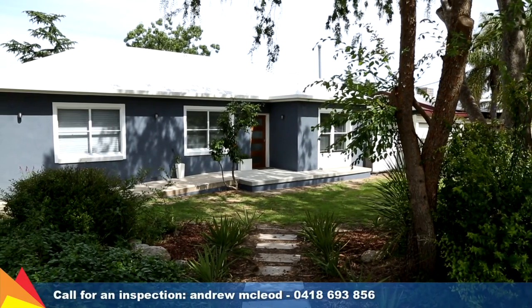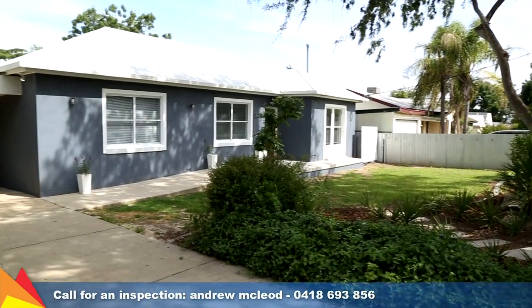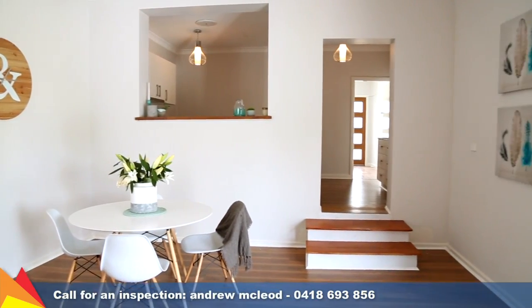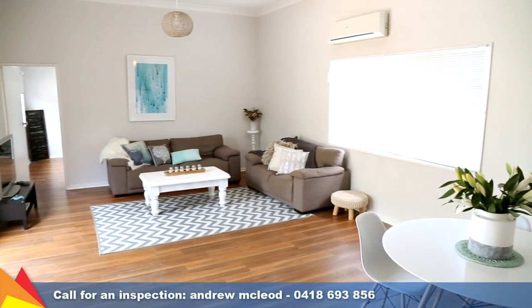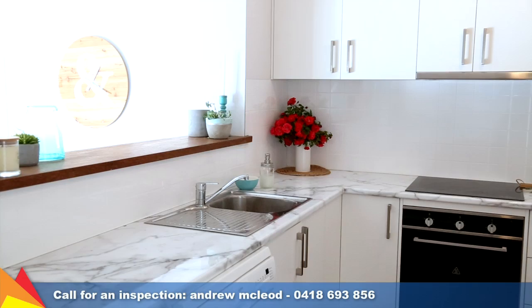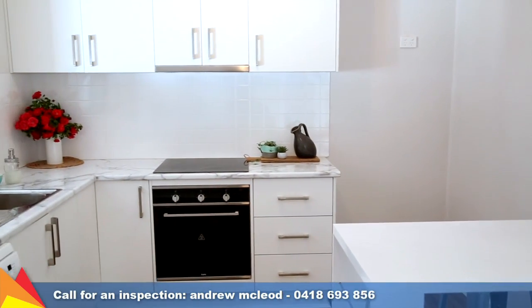Beautifully presented with great street appeal and fresh interior, this home is ideal for families searching for a place to call home. The impeccable contemporary styling and colour palette throughout is accentuated by the warmth of polished timber floorboards. Featuring two living areas, a cosy formal lounge room flows through to a sleek brand new kitchen overlooking a spacious living area with use of the sparkling in-ground pool.